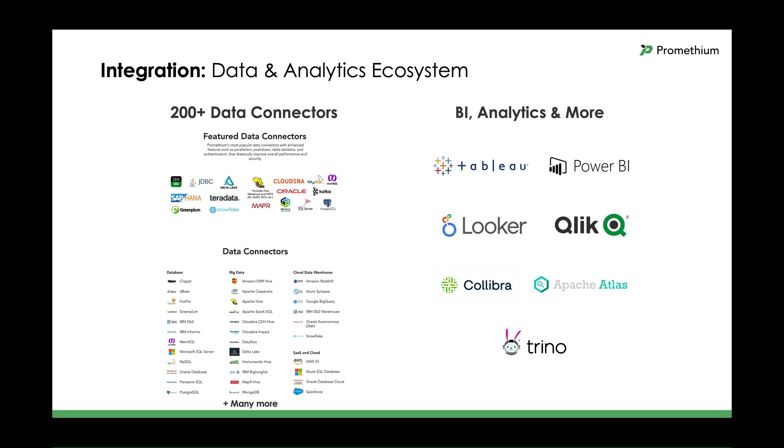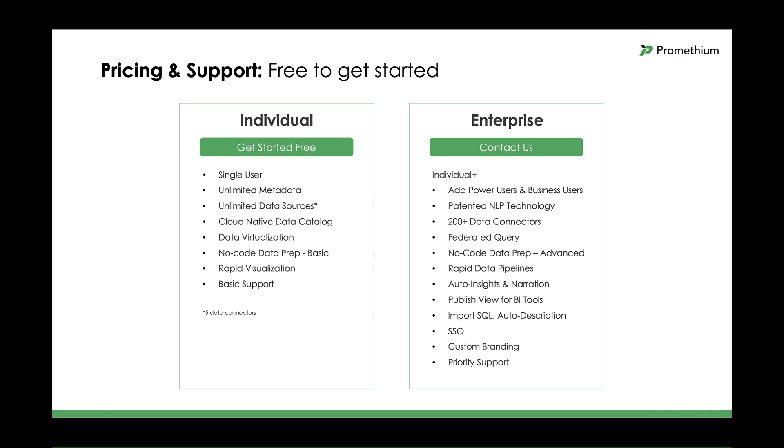Last, but of course not least, let's move into pricing and support. You can get started by trying Prometheum for free, supporting a single user with unlimited metadata and unlimited number of data sources. It's important to note that only five connectors are supported — you can see those on our website. The free tier includes the Prometheum Cloud Native Data Catalog, data virtualization, basic no-code data preparation, and rapid visualization. This is the perfect way to experience what Prometheum can do for yourself.